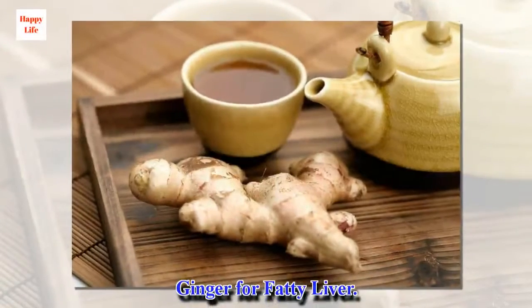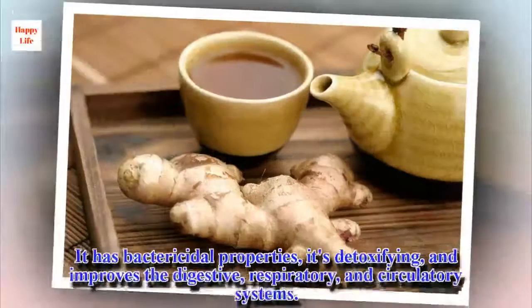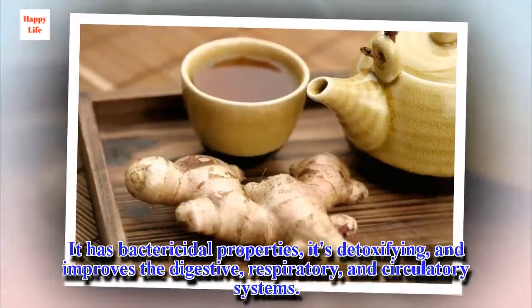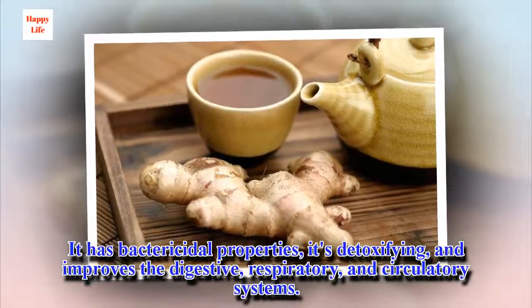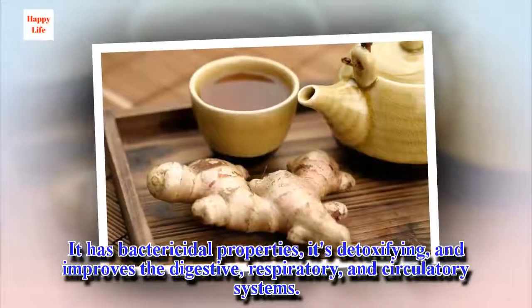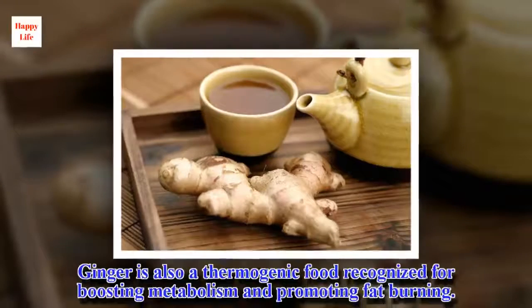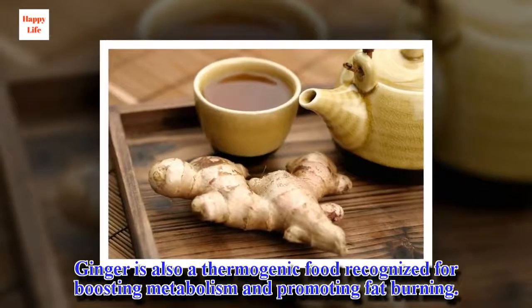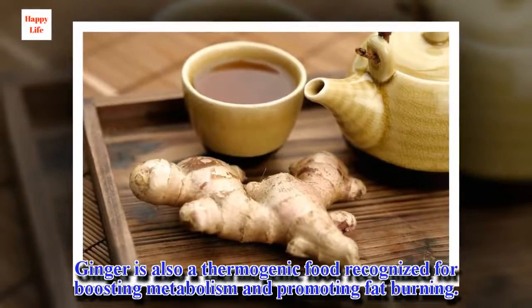Ginger for fatty liver. It has bactericidal properties, it's detoxifying, and improves the digestive, respiratory, and circulatory systems. Ginger is also a thermogenic food recognized for boosting metabolism and promoting fat burning.